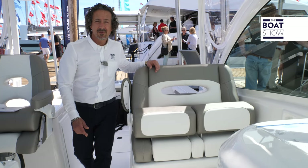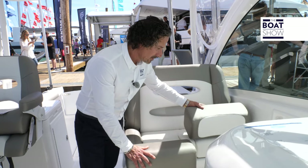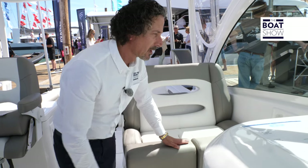Moving forward on the 27DC, we also have companion seating with fold-down cushions for comfort. And with the glass covers all around, you'll be protected from the water and from the elements.